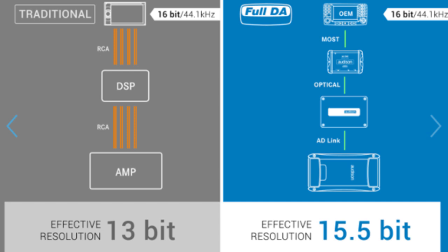Starting from the original 16 bits of depth in CD audio tracks, the Full DA system provides up to 15.5 bits, whereas a traditional analog system provides only 13 bits.